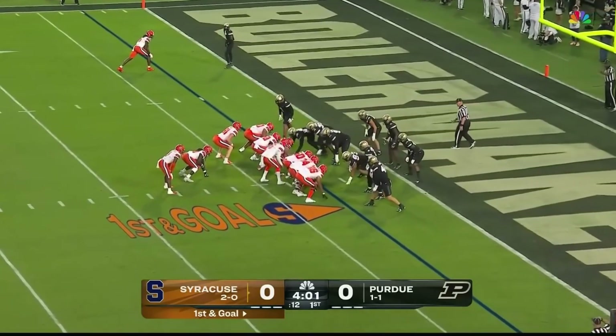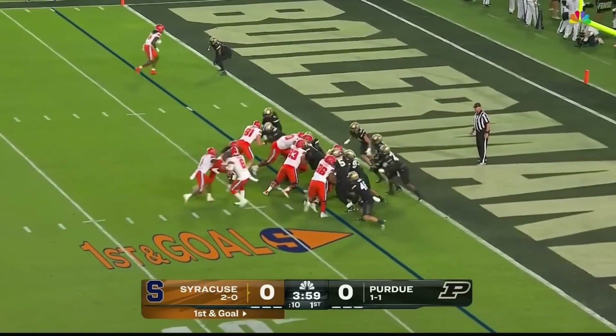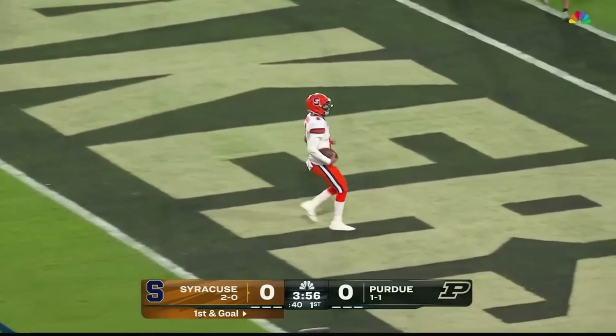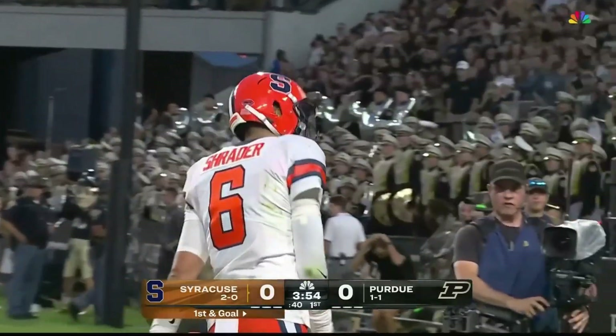113 points through their first two games. 15 red zone possessions and 10 touchdowns. Schrader is going to walk in — perfect fake and a Syracuse touchdown.